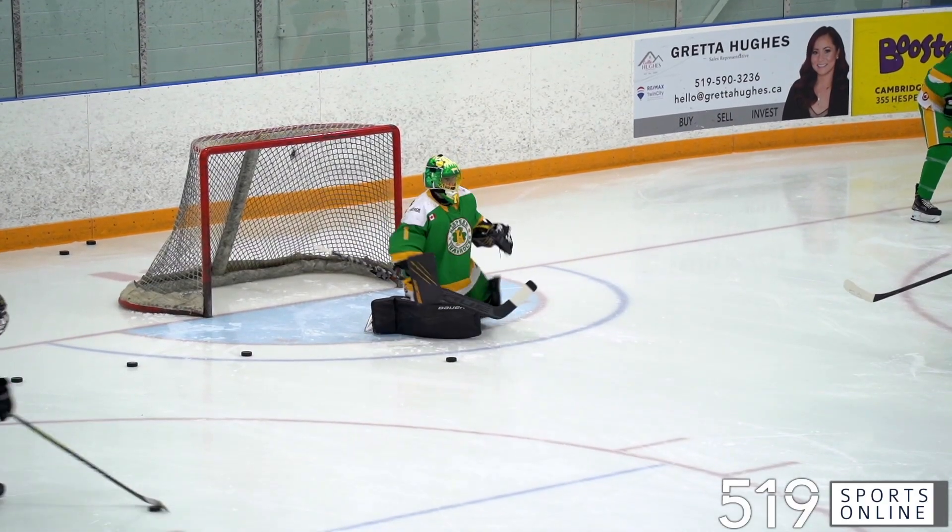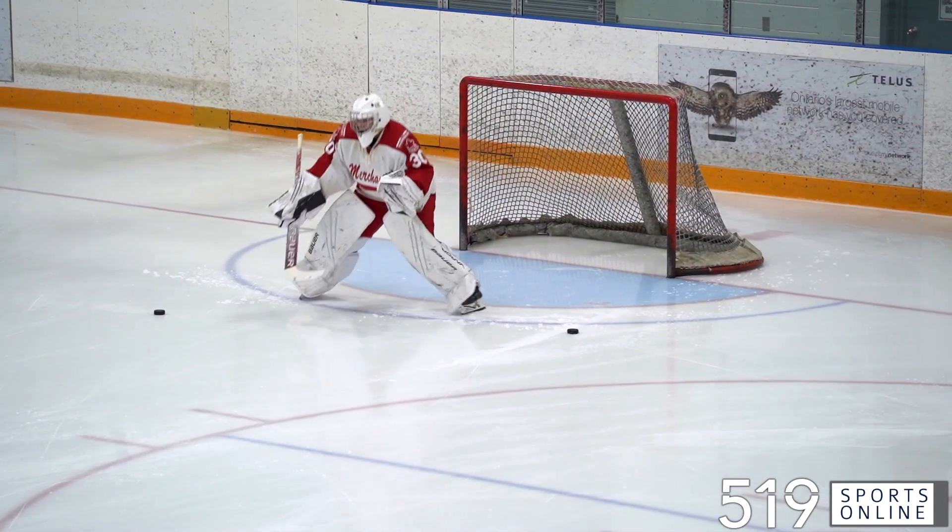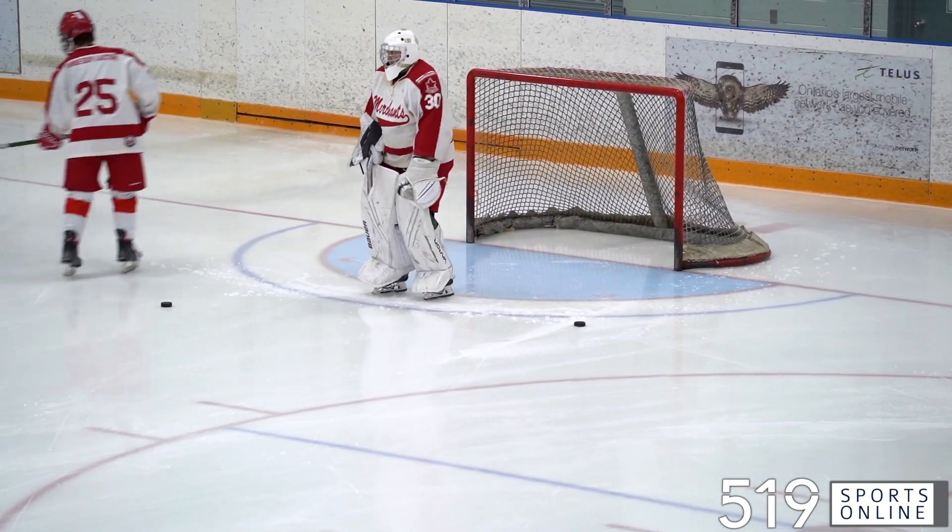Sunday afternoon, PJHL action from the Hespler Memorial Arena. The Hespler Shamrocks hosting the Norwich Merchants. First period.